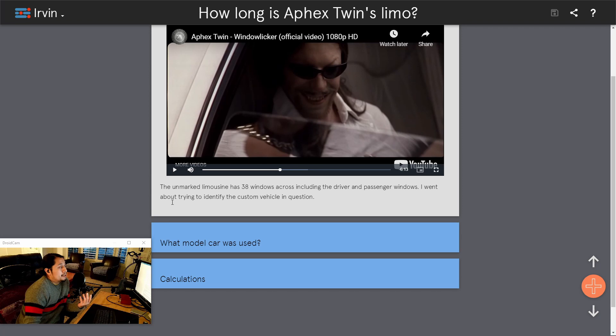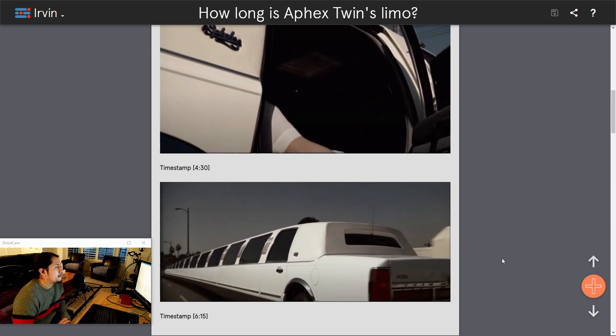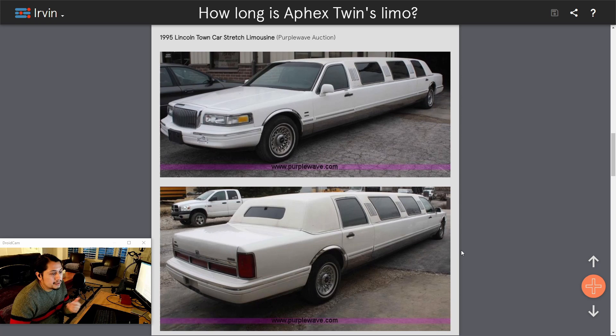I then had to identify the vehicle used. We know the video was released in 1999, which would mean the limo is also likely from the 90s. You have to figure out based on its features what it could possibly be. I took screenshots of the front and back of the limo, focusing my attention on the chrome trim pieces and the shape of the lights — in particular, this square shape right here and this square shape right here. After various Google searches, I came across one that matched on an auction site for a 1995 Lincoln Town Car stretch limousine.